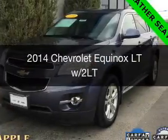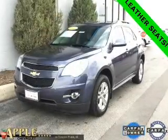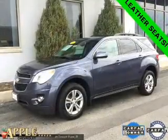This is a certified pre-owned 2014 Chevrolet Equinox. It's powered by front-wheel drive, a 2.4-liter four-cylinder engine, and a six-speed automatic transmission.